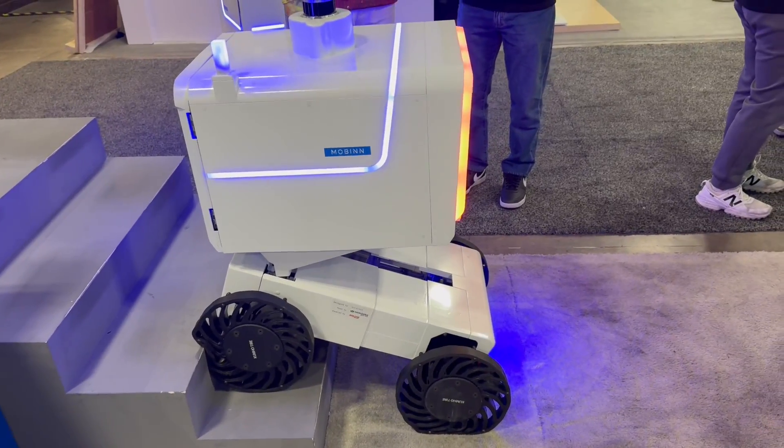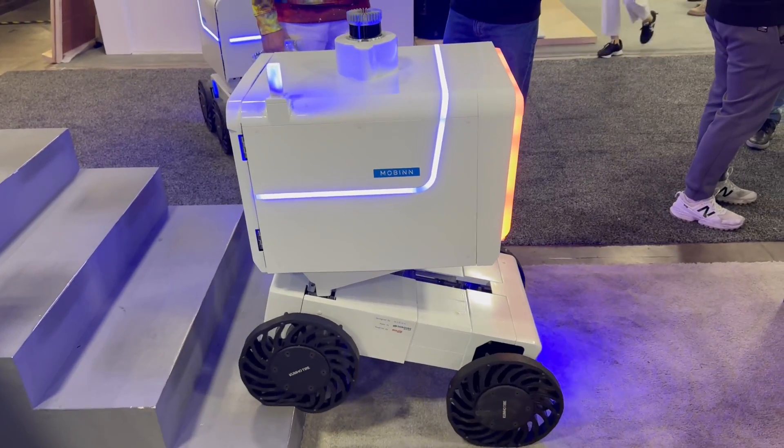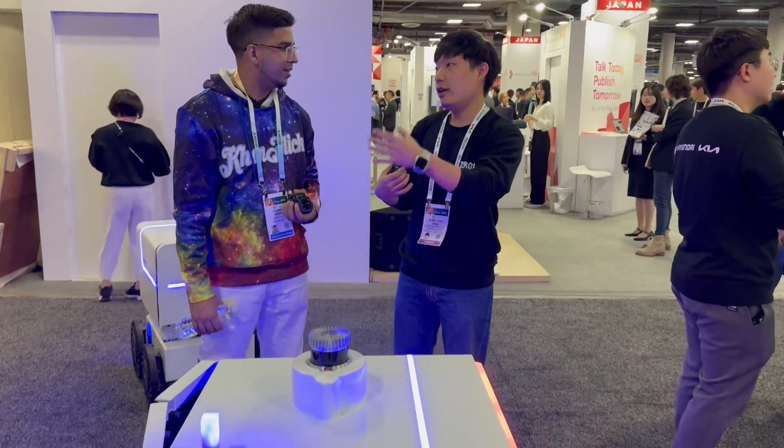So it'll be able to deliver from point A to point B. Yeah, for example, from the convenience store to the apartment, or from the chicken store to the resort room. We can go anywhere.